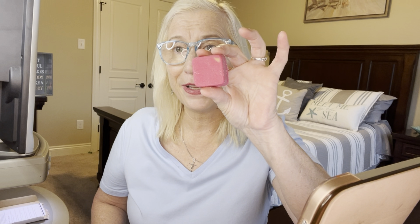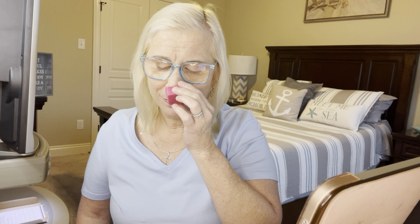This one is called Red Velvet Cake — it's the dark pink color — and it says rich, moist dark chocolate cake with a subtle aroma of cream cheese icing. I probably could sit here and smell these things all day. I love fragrance; I love using wax melts, I use them all the time.